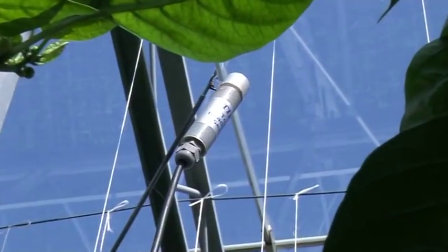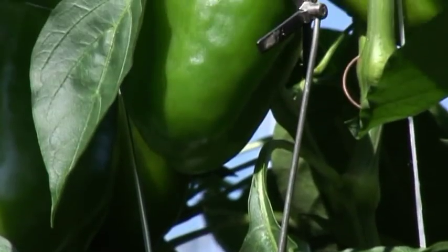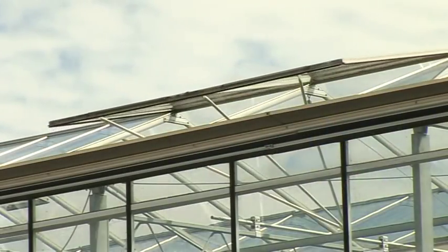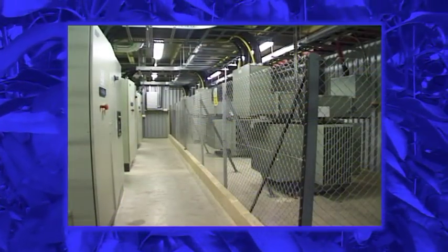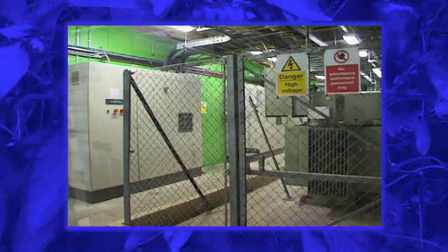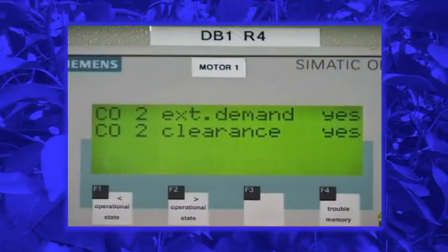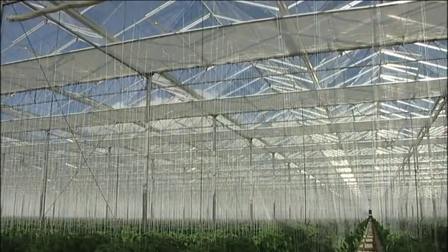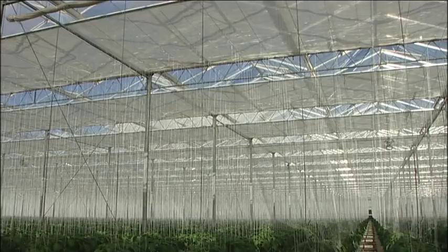Sensors monitor temperature, humidity, carbon dioxide, irrigation and light, allowing automatic compensation for both external and internal climatic variations. Combined heat and power plants produce electricity from natural gas. Ever conscious of the environment, by-products of heat and carbon dioxide, coupled with energy-saving screens, are utilised to promote energy-efficient plant growth.